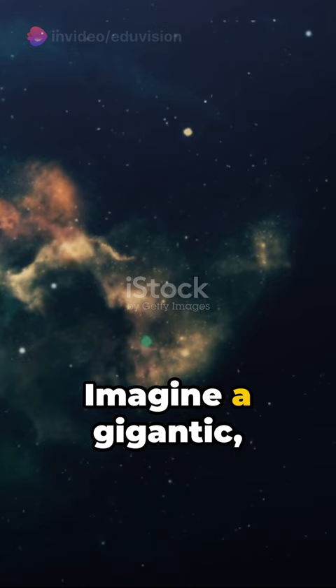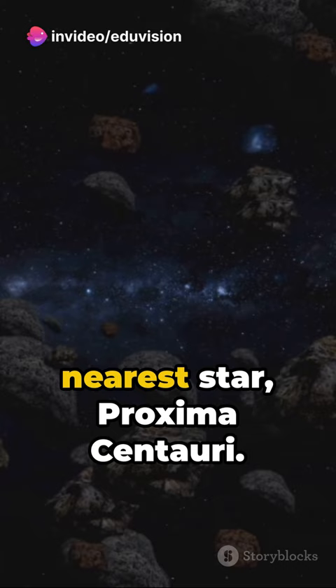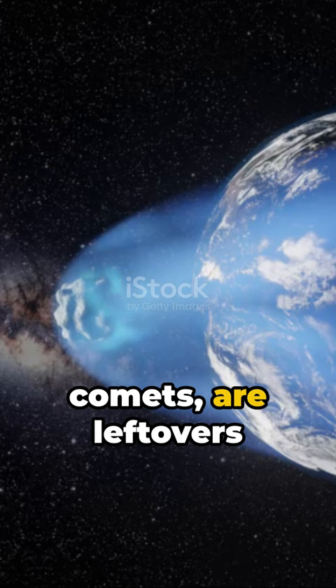Imagine a gigantic thick bubble wrapping around our solar system, extending nearly halfway to the nearest star, Proxima Centauri. That's the Oort Cloud for you. These icy bodies, or comets, are leftovers from the birth of our solar system around 4.5 billion years ago.